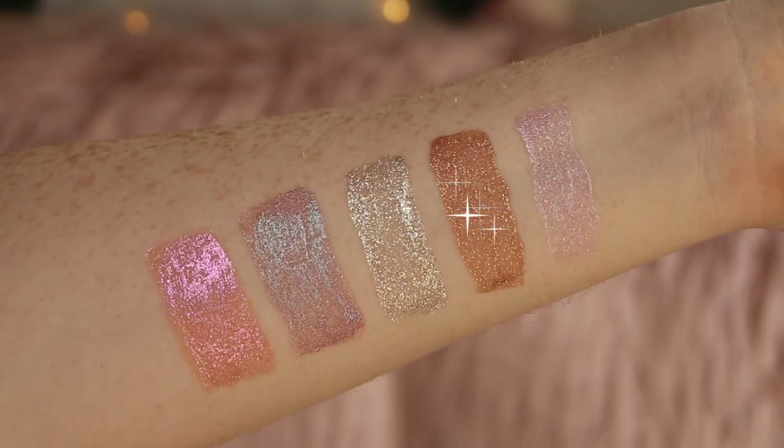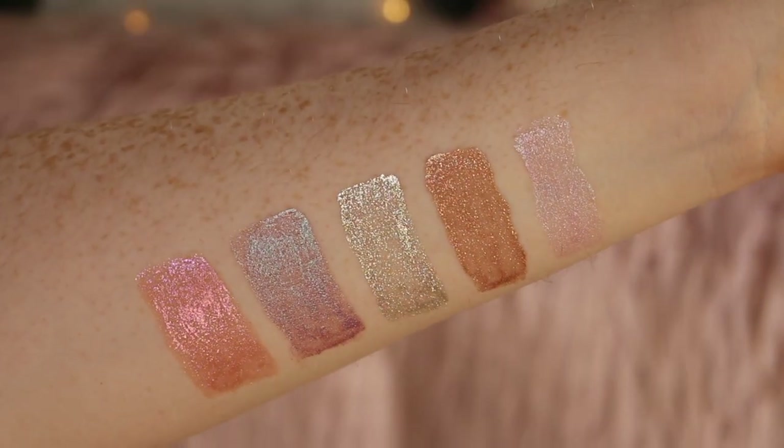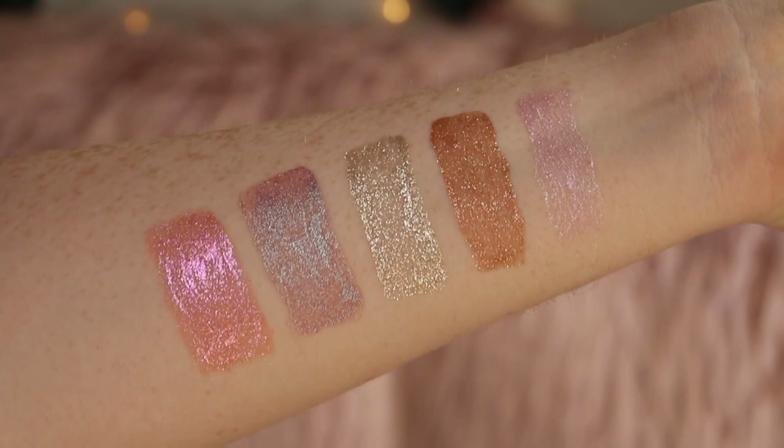It looks kind of similar to the Stila ones but obviously with the matte black cap and 'Living My Best Light' on the front. The shades I have are Opal, Precious Topaz, Moonstone, Fluorite — I don't know how to say that one — and Peach Quartz. They have the shade names on the bottom of the bottle too, so if you lose the packaging it's still on there. Fluorite looks so pretty!